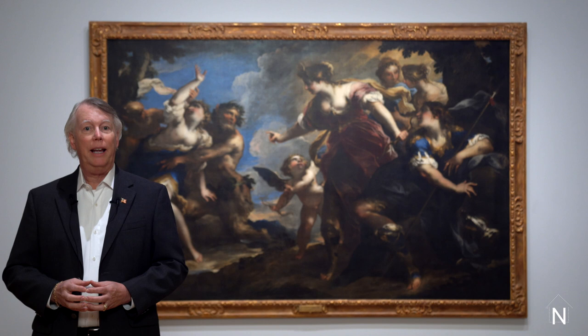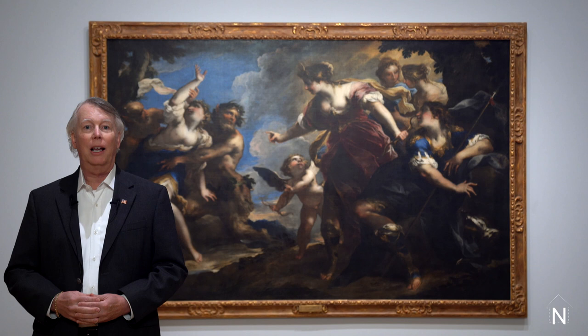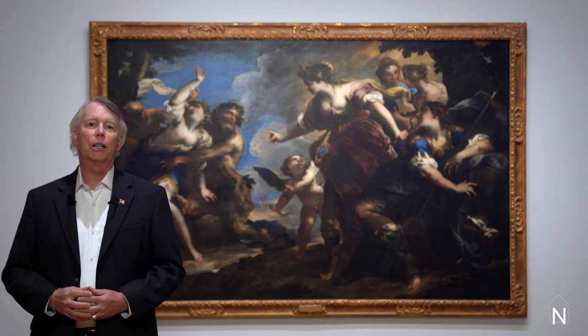Hello and welcome to the Norton Museum of Art. My name is Michael Johnson and I'm a docent here at the Norton. It is my pleasure to introduce you to one of my favorite pieces in the collection, Diana in Action with Pan and Syrinx, by the Italian artist Valerio Costello. I'll tell you a little bit about the artist shortly, but first let's look at this wonderful painting.